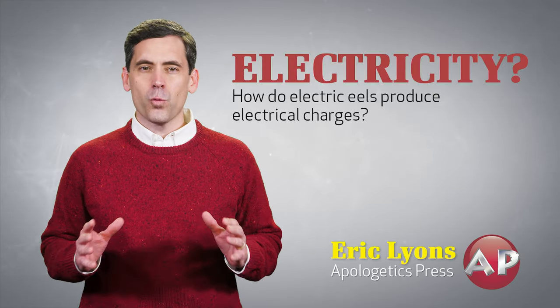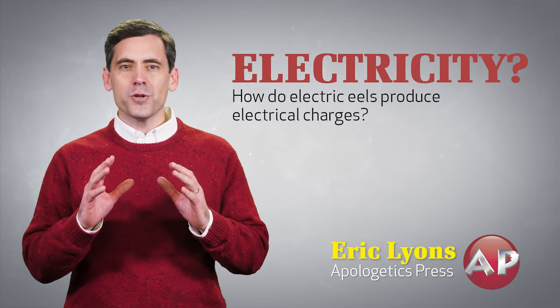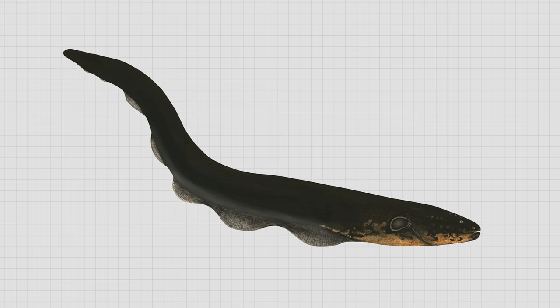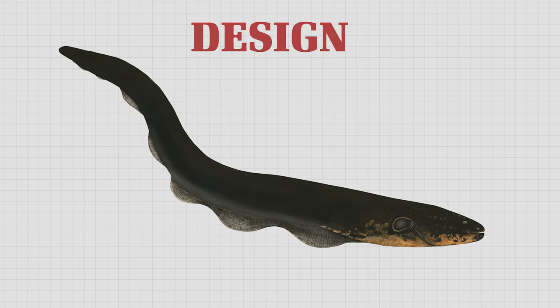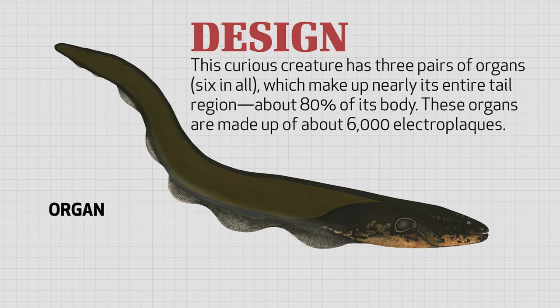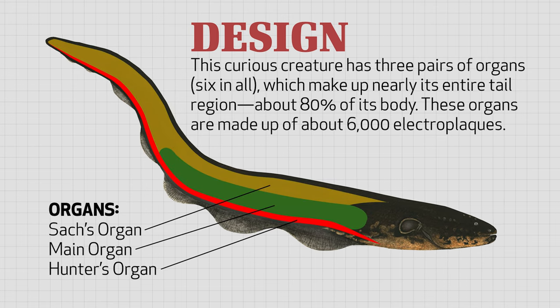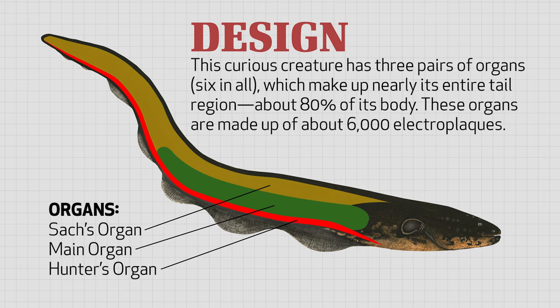But enough about the confusion. What about the electricity? How do electric eels produce electrical charges? Well, it's all in the design of the animal. This curious creature has three pairs of organs, six in all, which make up nearly its entire tail region, about 80% of its body.